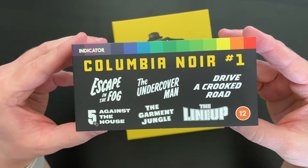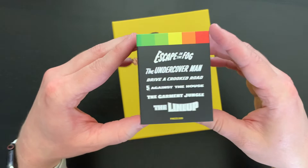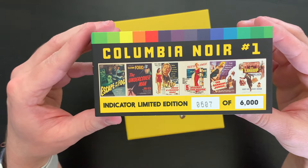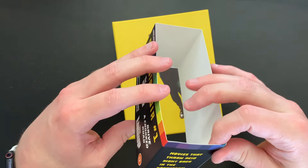There's the rating sticker. Here's the side with the names of the films, and some thumbnail images or original posters for each of the films. This set is limited to a print run of 6,000 — I have number 607 here. And there's a little text on the side of the belly band that says, 'Movies that throw acid right back in the gangster's faces.' Pretty cool. So that is the belly band.